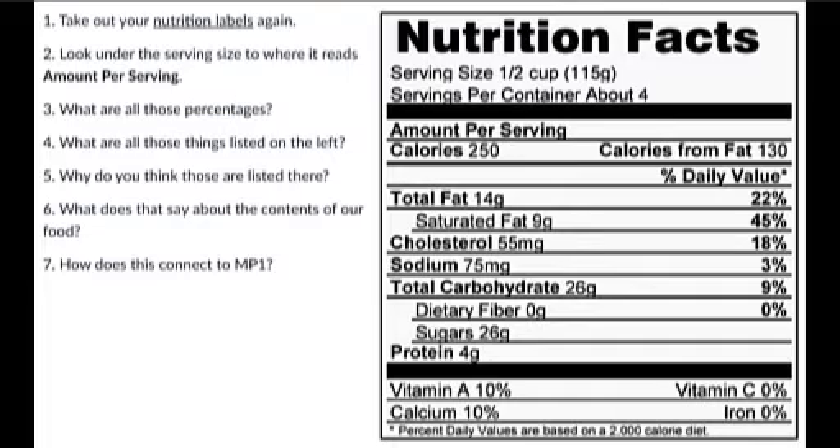And then protein — this ice cream has some degree of protein in it. At the bottom are the vitamins and minerals we need in our diet. This ice cream gives you 10% of your daily vitamin A, 0% of vitamin C, 0% of iron, and 10% of calcium. That's how you read a nutrition label. Some labels also show the total calories if you eat the whole container — like soda or a multi-serving bag of chips — which gives you a moment to ask: do I really want to consume all of this?